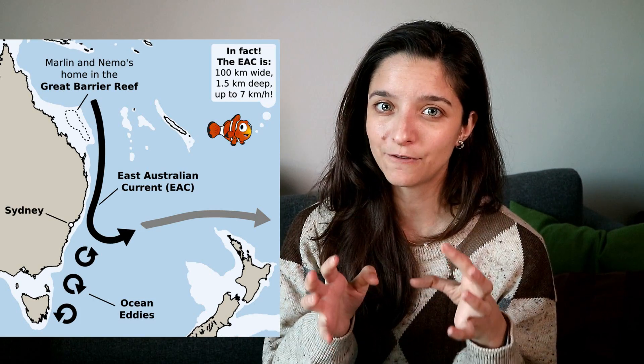The Eastern Australian Current does exist — the EAC. And every summer it does transport thousands of fish from the Great Barrier Reef into Sydney Harbour. But it is really not a visible, swirling tube that you can just jump in and surf on, unfortunately. The current is much bigger than that, transporting 40 million cubic meters of water southward. This is equivalent to 16,000 Olympic pools. It is almost 100 kilometers wide and more than 1.5 kilometers deep.